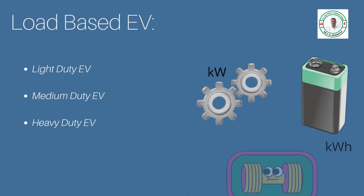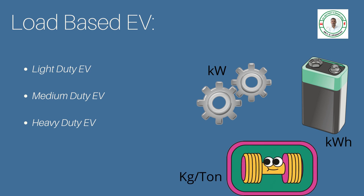EVs are also classified based on duty: light duty EV (LDEV), medium duty EV (MDV), and heavy duty EV (HDV). The classification is based on power transmission limits in kW, battery capacity in kWh, and overall weight capacity. Sometimes we also have MHDV — medium-heavy duty vehicles. This is the load-based electric vehicle classification.